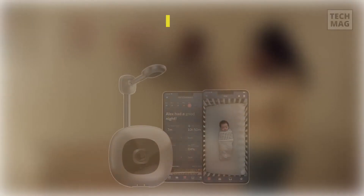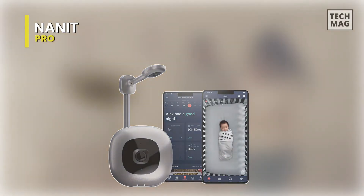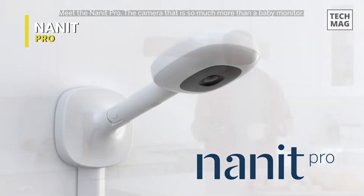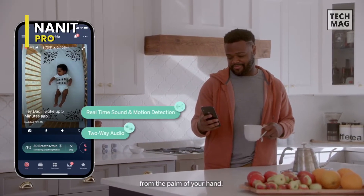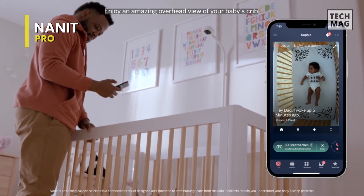Nanit Pro. This is a high-tech device that allows you to keep an eye on your baby from anywhere. It features a 1080p camera with night vision, a sensor-free sleep and breathing motion tracker, and two-way audio so you can talk to your baby or soothe them back to sleep. It also has sound and motion alerts to let you know if something is wrong and a breathing band to help track your baby's breathing.